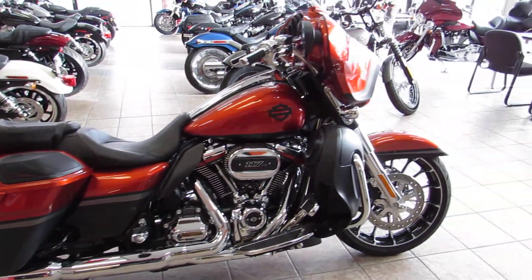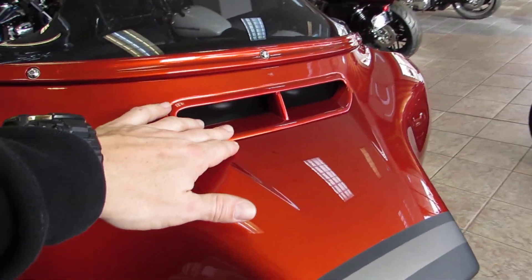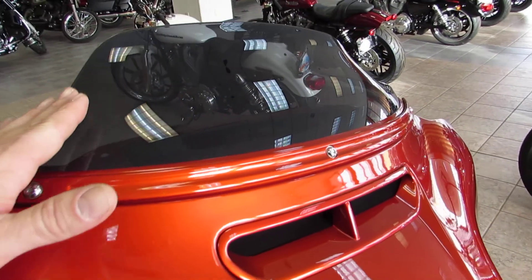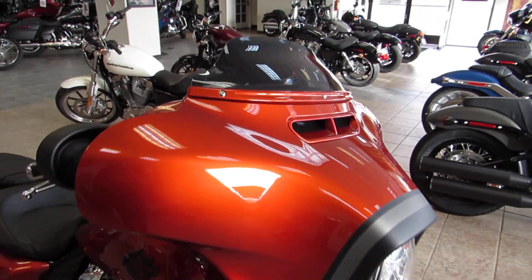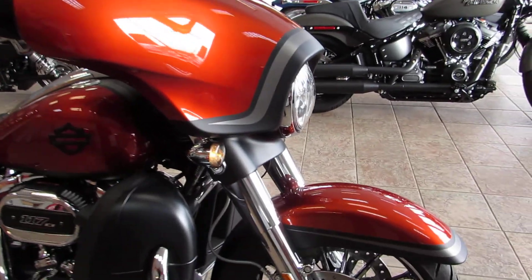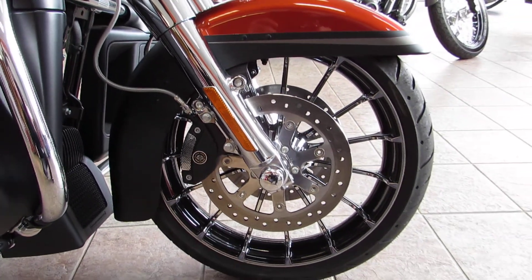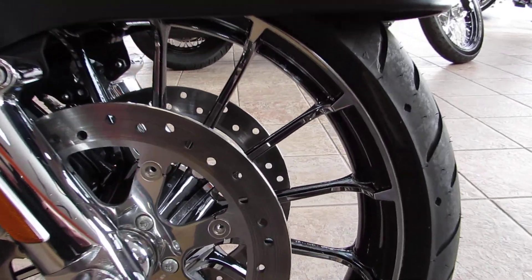Up front you'll see the batwing fairing that comes standard on a Street Glide. You get the nice slipstream vent that helps with a lot of that wind buffeting, and you can also get a styled windscreen to help flow air over your head. Up front it's already got a nice chrome front end, a clean front fender wrapping that turbine wheel — nice black and chrome finish on that wheel.